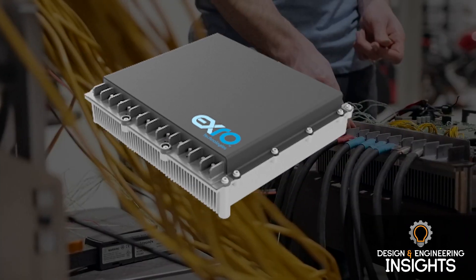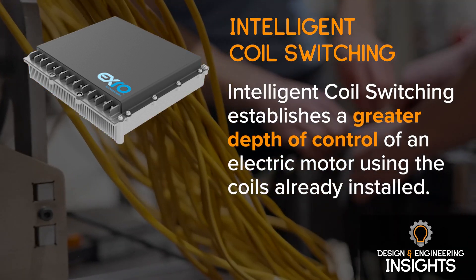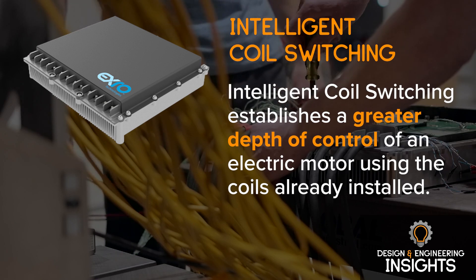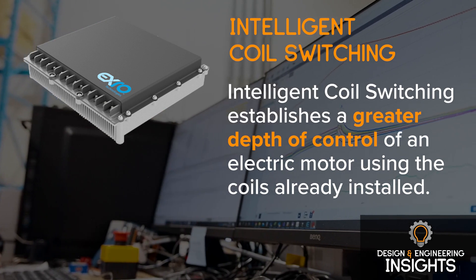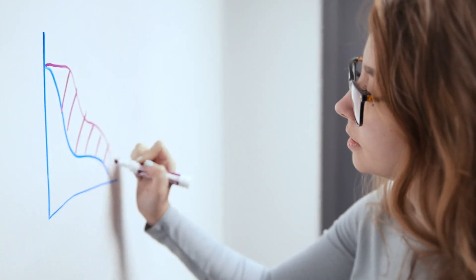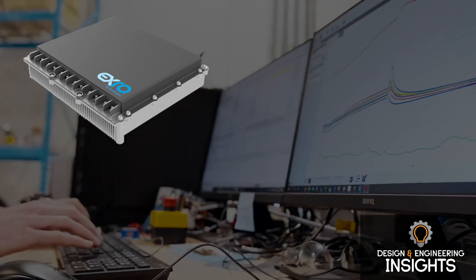It's based on the physics of electric motors called coil switching, and we're applying that physics to the electronics. We believe it's the first to market for the ability to electronically control an electric motor. We have the ability to optimize two separate torque profiles — one for torque and one for speed within a single motor — allowing it to dynamically have different torque and speed profiles in a driving cycle.